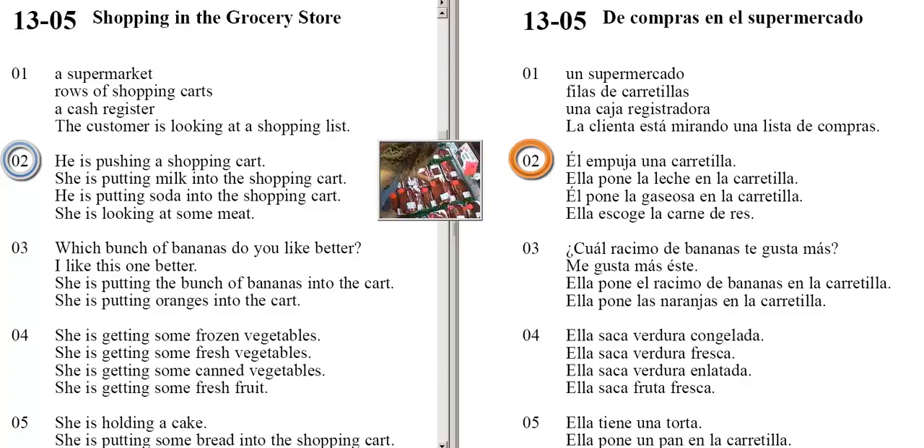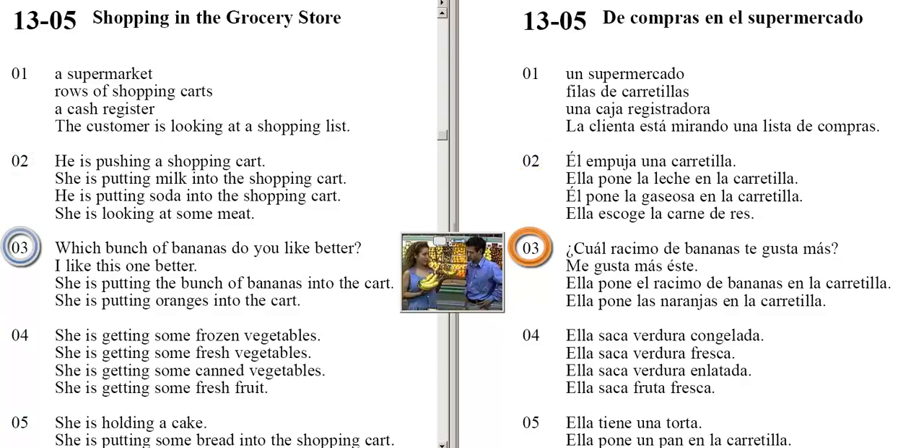She is looking at some meat. Which bunch of bananas do you like better? I like this one better. She is putting the bunch of bananas into the cart. She is putting oranges into the cart.